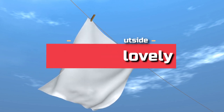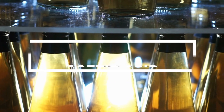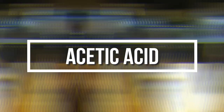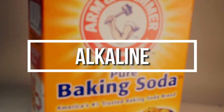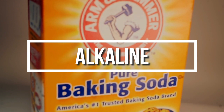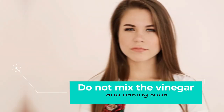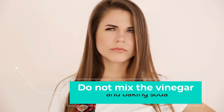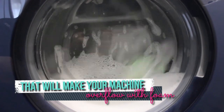Vinegar and baking soda work so well because vinegar contains acetic acid. This dissolves all sorts of grime and mineral deposits on your towels. Baking soda is alkaline, which can neutralize odors. Make sure you don't mix the vinegar and baking soda in the same load — the two substances will cause a chemical reaction that'll make your machine overflow with foam.